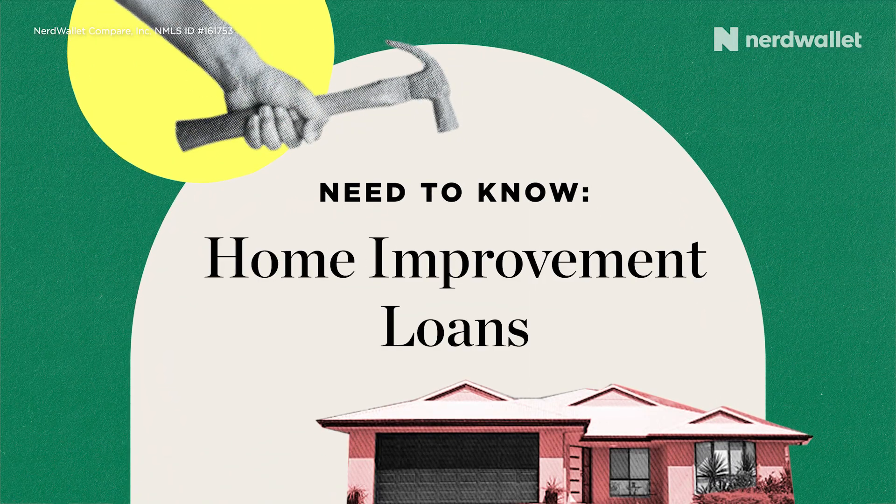Spending extra time at home gives you time to look around and think about what could use some updates. So maybe you weren't thinking about changing your bathroom before, but now you're looking at it and going, this could use some work. And home improvement projects can be pretty expensive. In this video I'll tell you what a home improvement loan is and when it's the right choice for your project.